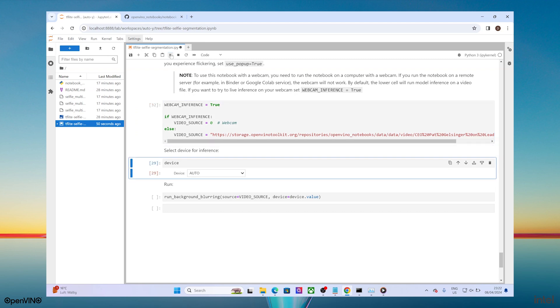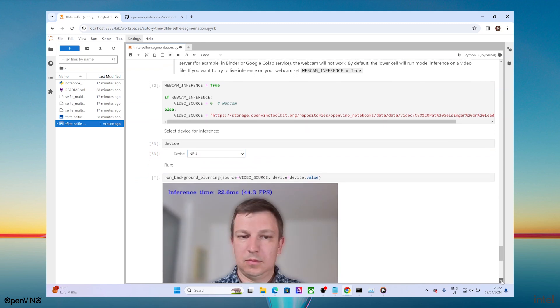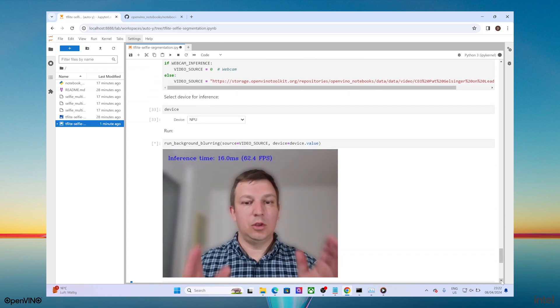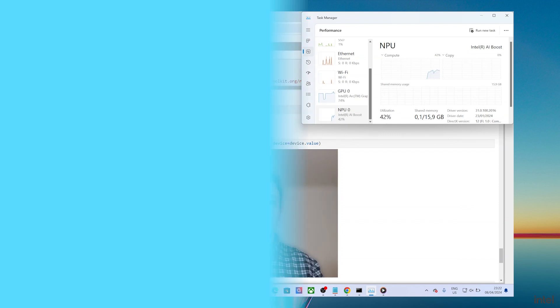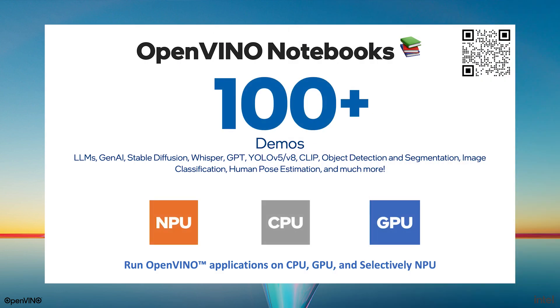In here, we can see background segmentation taking place. We can open Task Manager to see the NPU kick on to accelerate this workload. But you can also run the same application on the CPU or GPU, or even without any code modification. Try it yourself and many other examples, like Stable Diffusion and large language models, at the OpenVINO notebook repository on CPU, GPU, and selectively on NPU.